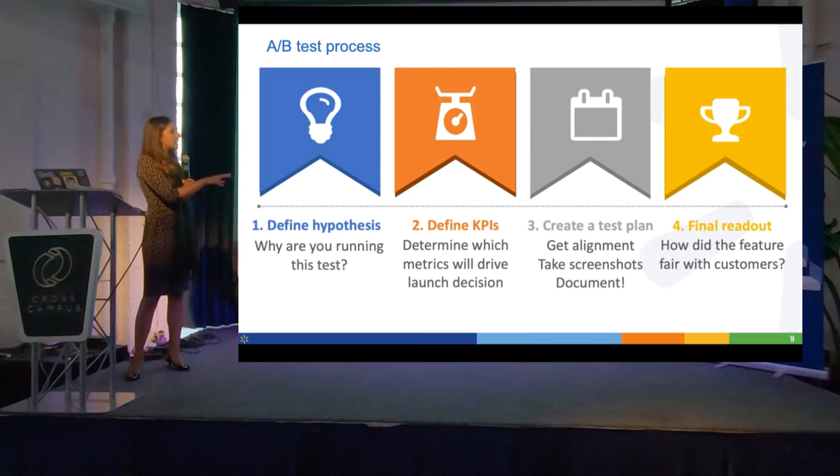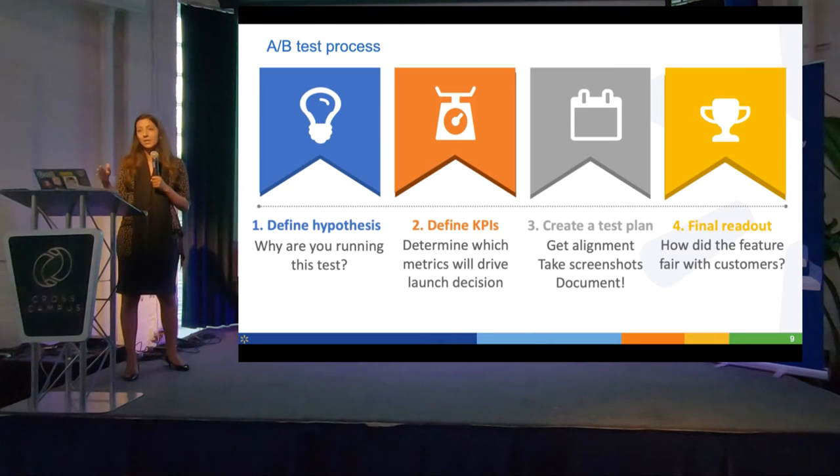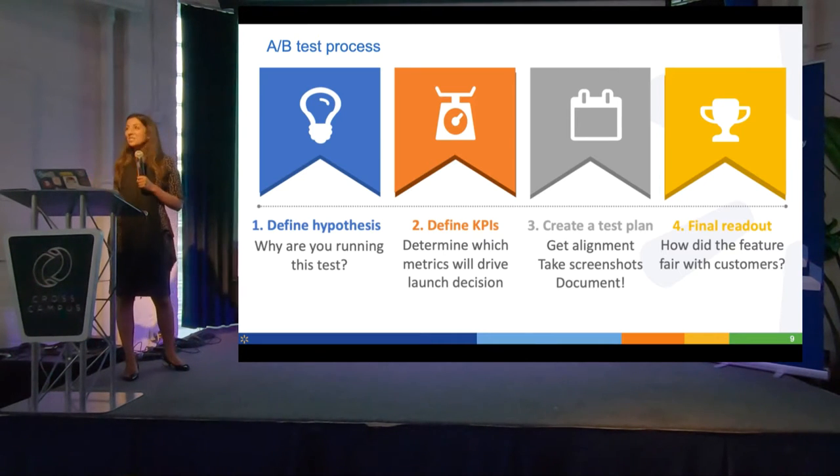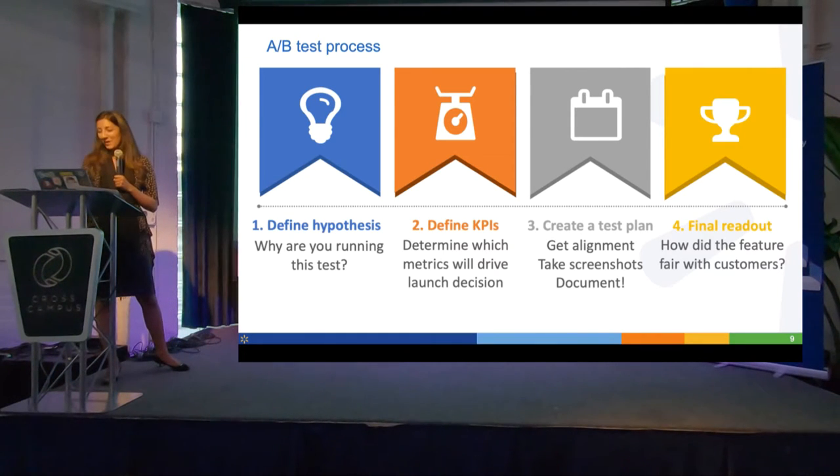We create a test plan and then have a final readout. Our tool allows for real-time monitoring — we have a UI where I can check my tests daily and see how they're doing from a GMV standpoint. Although you have to be very careful there; you have to wait until you have sufficient traffic because things can be very noisy early on.